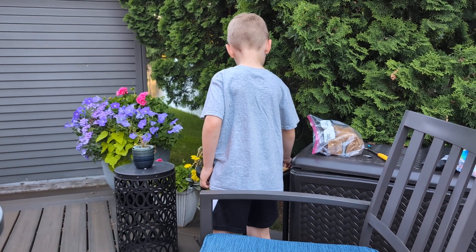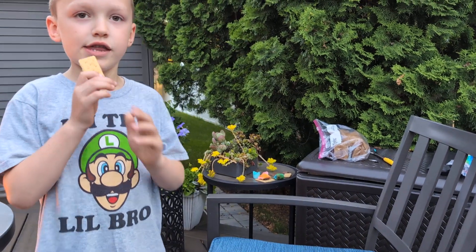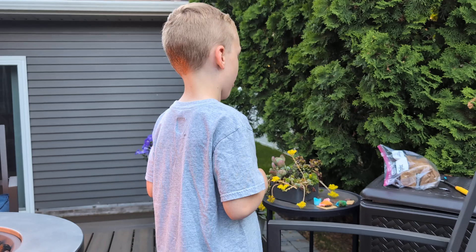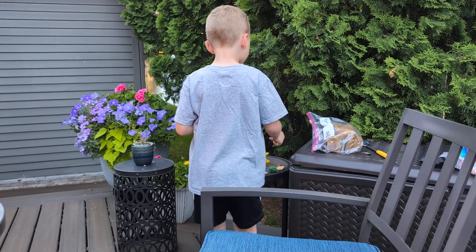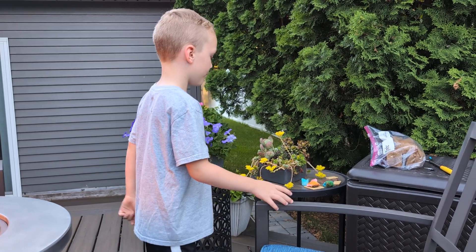Now we're going to eat a graham cracker. Here it is. It kind of tastes like a marshmallow, but a little bit hard.